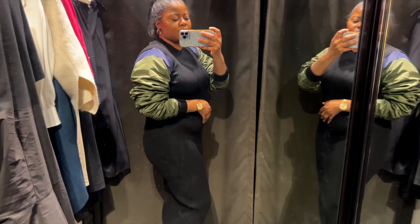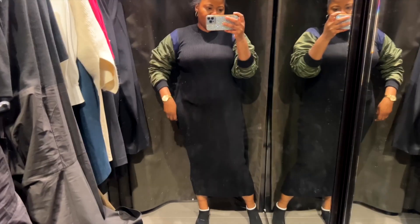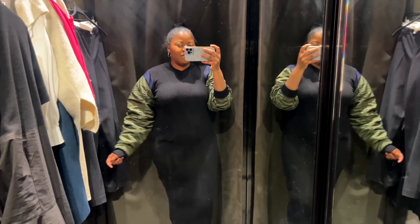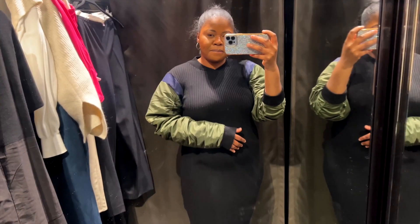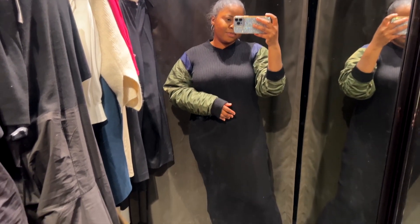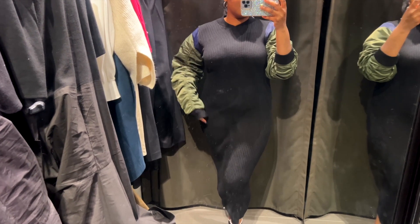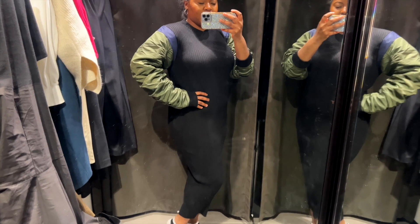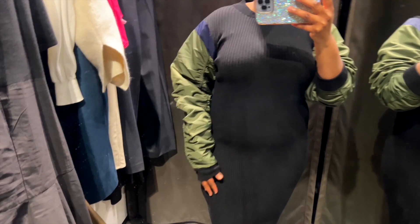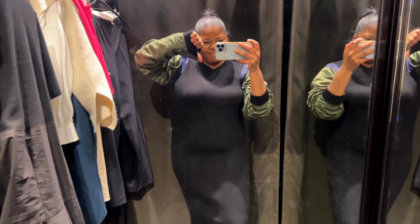It felt very cheap. I felt the sleeves were unnecessary — they could have just kept it plain and simple. I get it, Zara is all about being unique and trendy, but I did not like it. I'm actually glad I didn't purchase it online, because I would have been very upset when it arrived. Seeing it in store definitely saved me. The quality was very poor — it just looked too cheap and too stretchy. It wasn't a vibe.